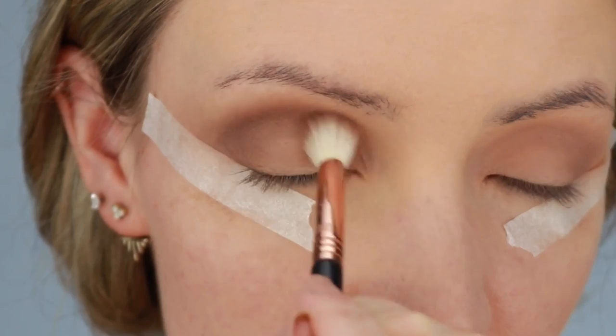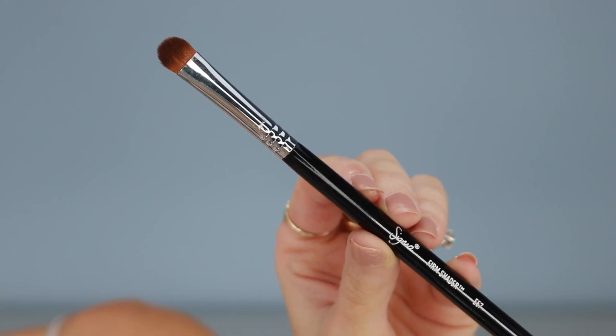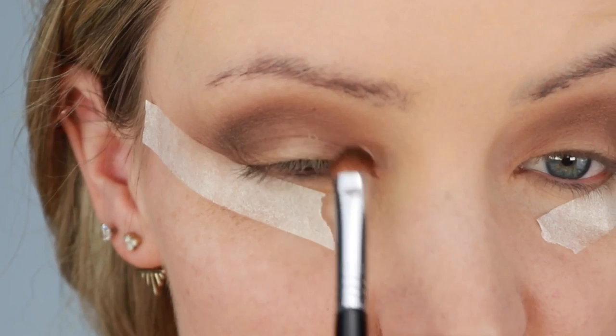Now I'm taking this shade — it's a matte, really really pale pink called Skyline. I'm using the E57 shader brush to apply it to my eyelid. I'm kind of patting it on to my eyelid from the middle to the inner corner of my eyelid, if that makes sense. I want to keep this outer corner dark.